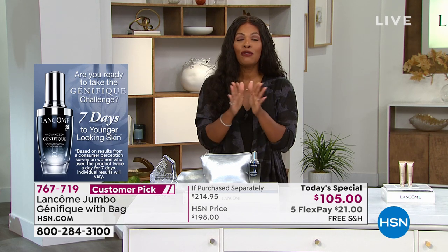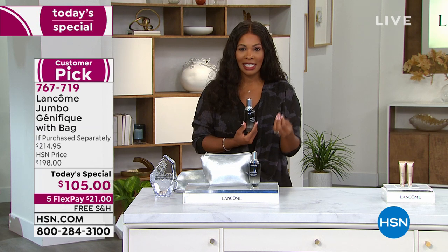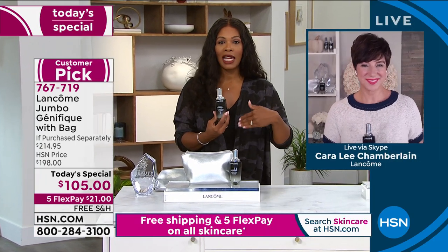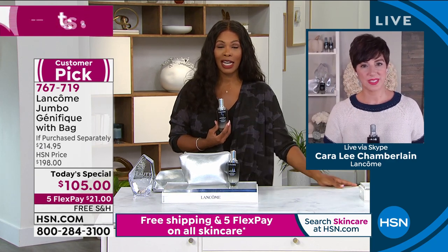Visibly younger-looking skin is key — when you use this, you're not going to have to ask anyone how your skin looks. You'll look in the mirror and see it yourself. The jumbo is only available once a year; it's not on auto-ship. If you want a few, do it and take advantage of the Today's Special price.